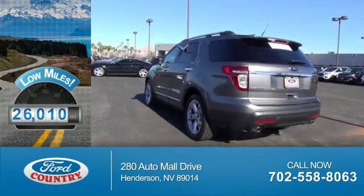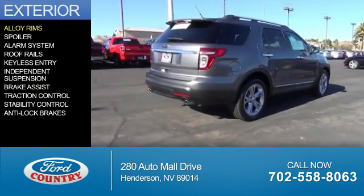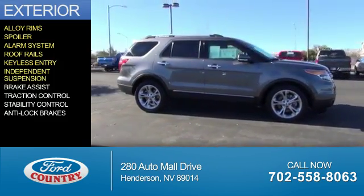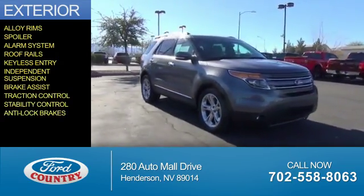With fewer than 30,000 miles, this vehicle has a long road ahead. The features include alloy rims, a spoiler, an alarm system, roof rails, keyless entry, independent suspension, brake assist, traction control, stability control, and anti-lock brakes.